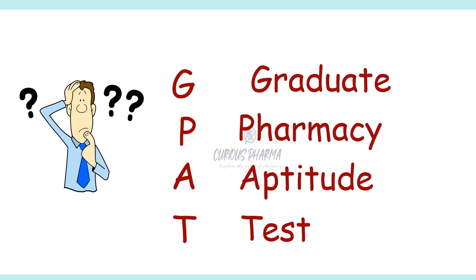GPAT stands for Graduate Pharmacy Aptitude Test. It is a national level entrance exam conducted by the National Testing Agency on behalf of the All India Council for Technical Education, AICTE. The exam is conducted once a year to assess the aptitude of candidates for admission into post-graduate pharmacy programs in various institutions across India. GPAT scores are accepted by over 800 participating institutions including government, private and deemed universities.